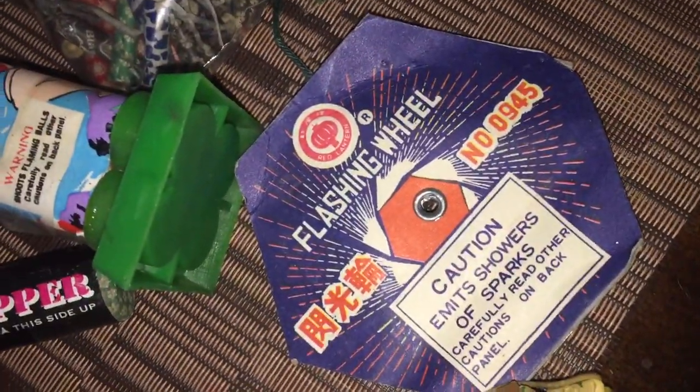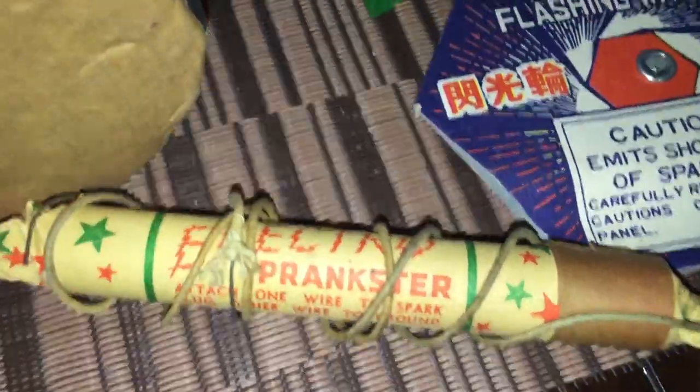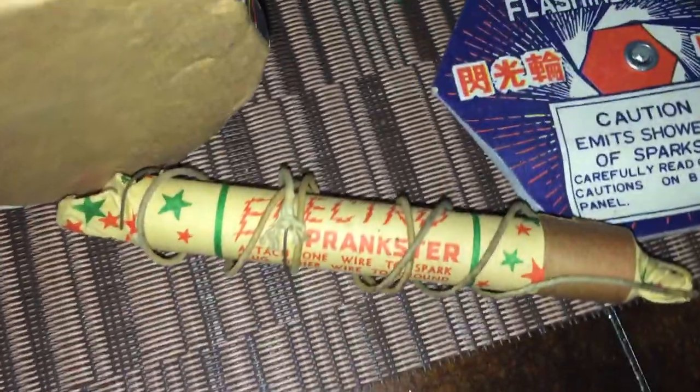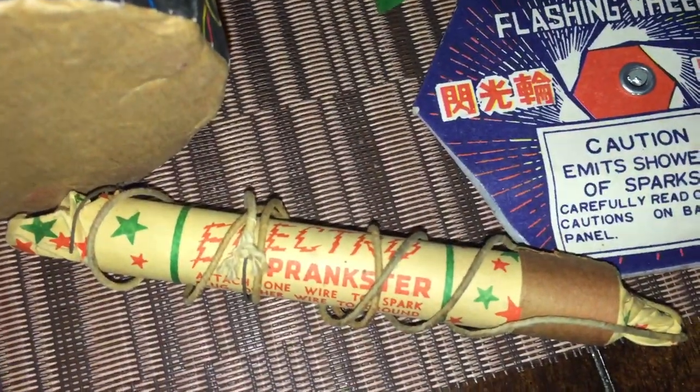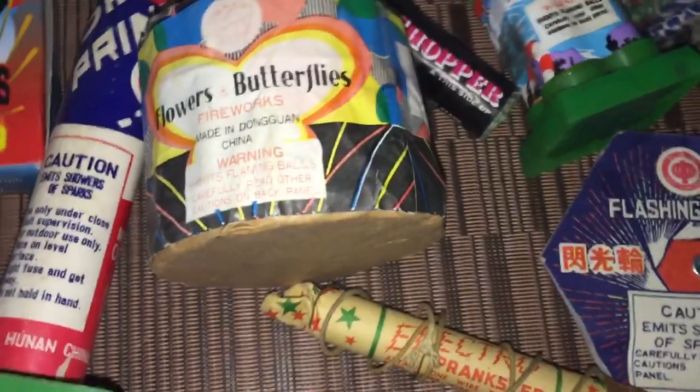Got an old Red Lantern flashing wheel. This here is pretty cool — it's a Class 2 Electric Prankster. You basically put it on the spark plug, and when somebody turns the ignition, boom boom boom boom. Sounds like they're getting shot at.